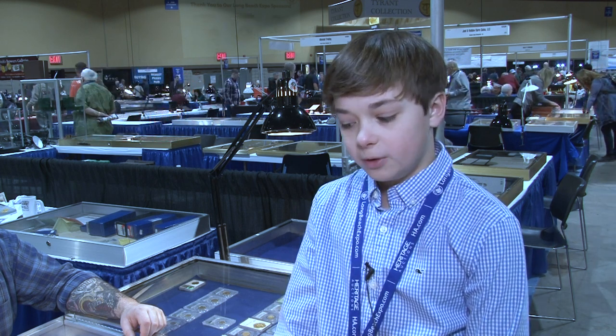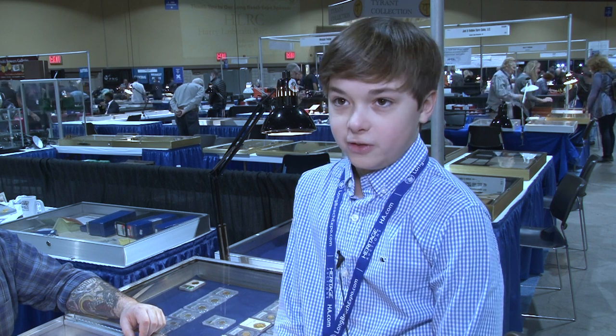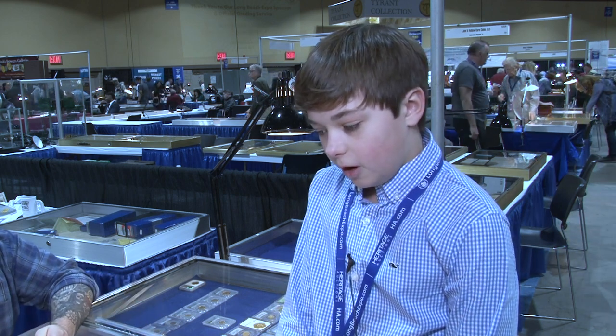You started collecting at five and you're 13 now — what is it about coins that kept your interest? The designs are really cool, they always have value, and you can always resell them no matter what. Would you look at coin collecting as a hobby or a profession? Both. I like to set some stuff back, but other things I just flip to see what I can make. What's the best thing? The coins, the designs, the types of metals, and dealers — all sorts of stuff. Advice for young people: start small, work your way up — it's not about quantity but quality.